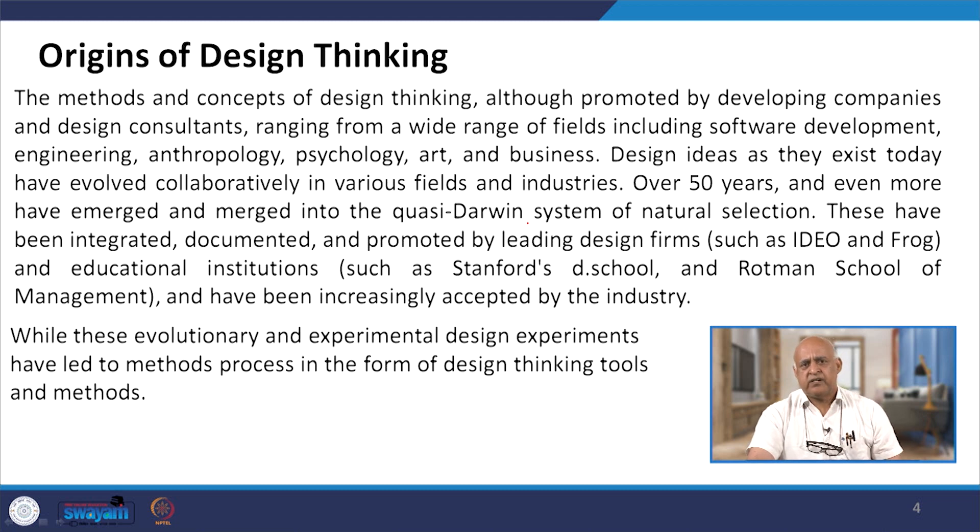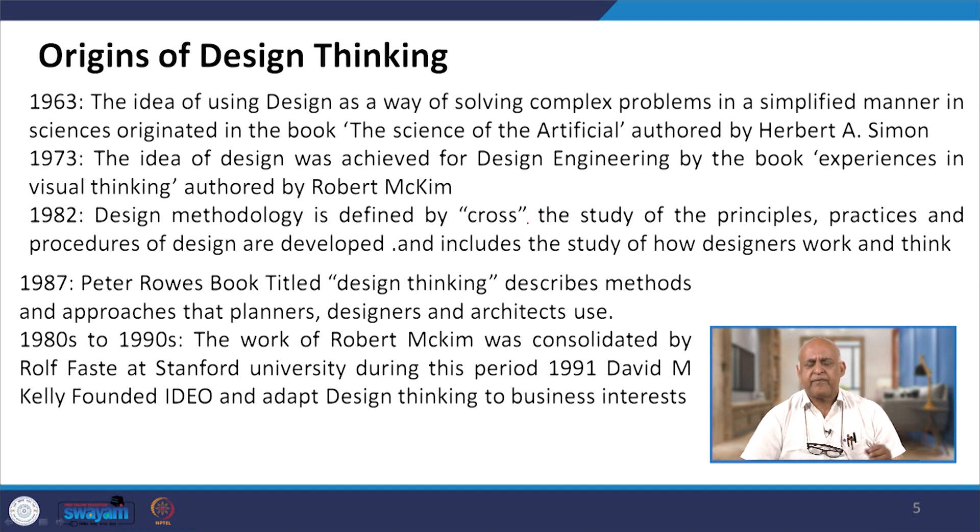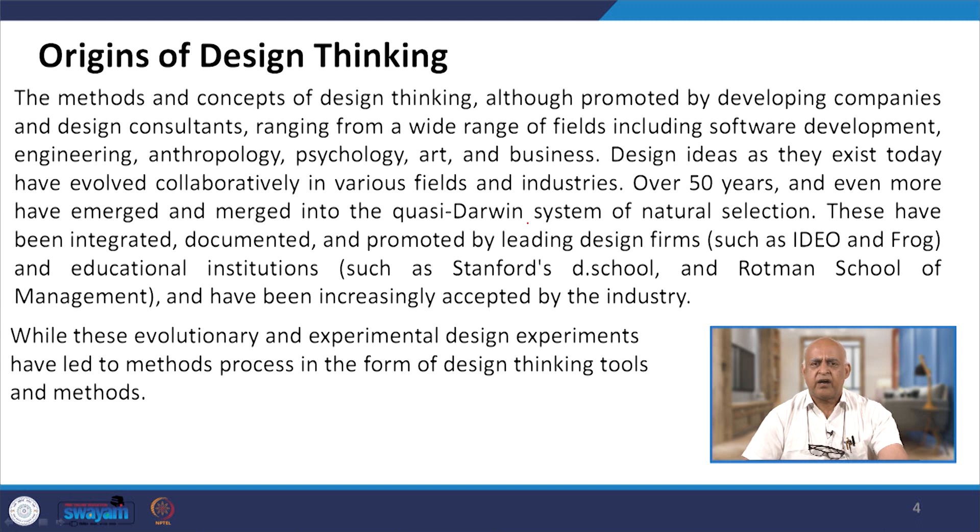These ideas have been referenced in current centuries through books as well. In Indian ancient literature, there are mentions at many places of product processes involving people and even technology. In the Ramayana, for example, we talk about the Pushpak Viman, or different types of arrows and their different impacts — all of which relate to design thinking and experimental design. In the scientific and current context, these evolutionary experiments have led to methods and processes in the form of design thinking tools.